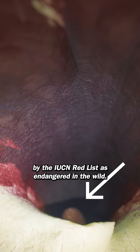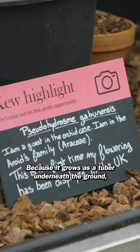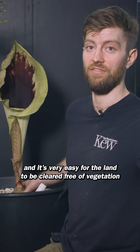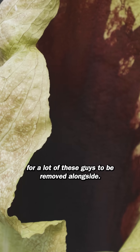Pseudohydrosmy has been classified by the IUCN Red List as endangered in the wild. Because it grows as a tube underneath the ground, there's not too much visible throughout most of the year, and it's very easy for the land to be cleared for agriculture, urban development, and for a lot of these plants to be removed alongside.